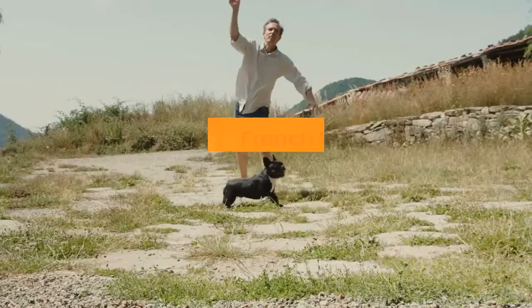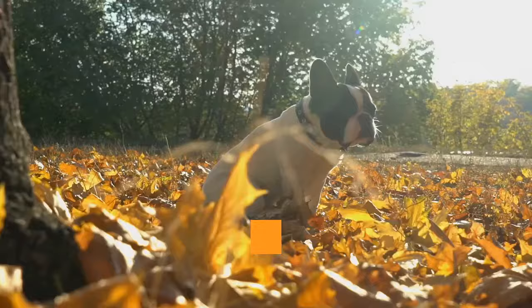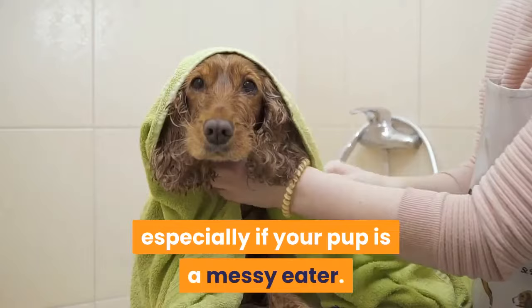Wet food has much the same pros and cons as kibble — easy to prepare, but you don't have complete control over your pup's diet. A good benefit of wet food is that it keeps your dog hydrated. However, due to the water content, it has fewer calories, so your pup will need to eat more of it, making it more expensive than dry food. Wet food is also messier, especially if your pup is a messy eater.